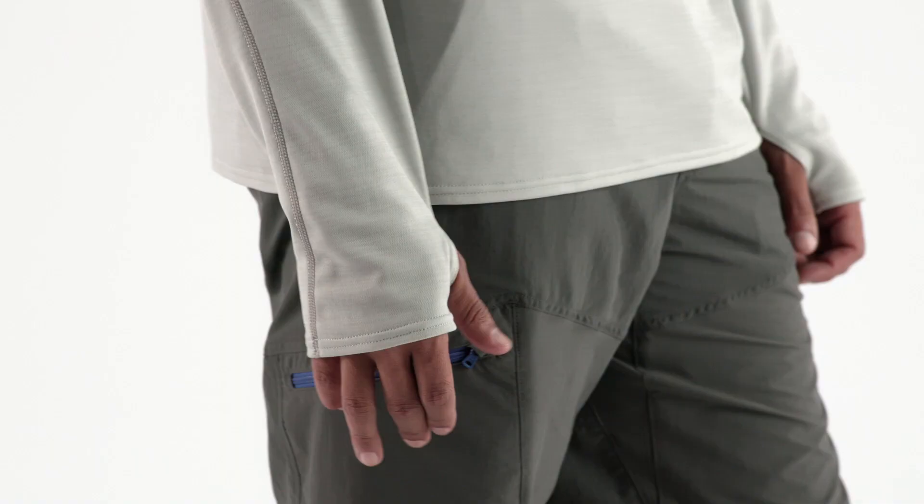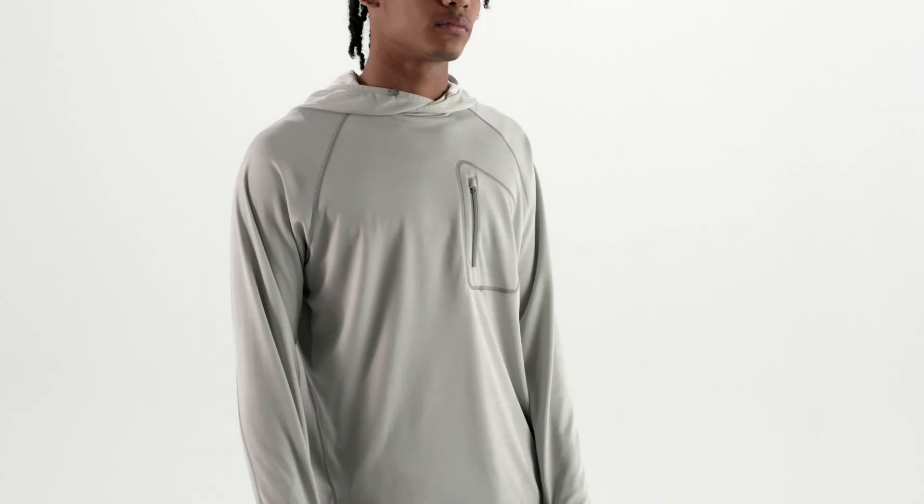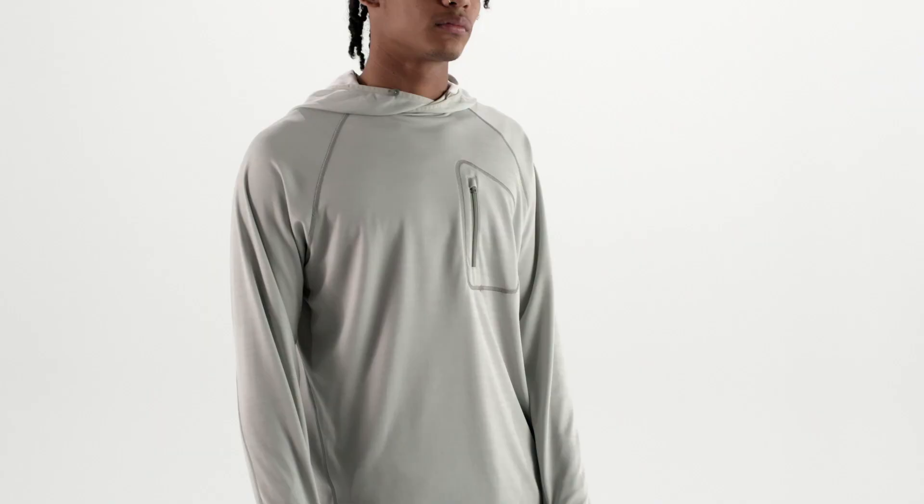Thumb holes on the cuffs keep the sleeves in place to protect the back of your hands from the sun. When you're looking for all-day cover, bring your own protection from the sun with the men's sunshade technical hoodie.